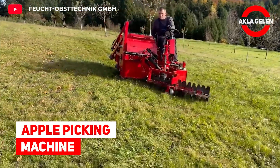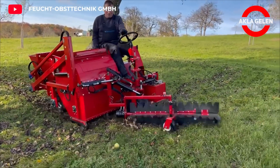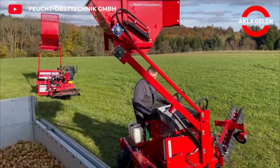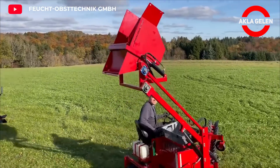Apple Picking Machine. This machine can pick all kinds of fruits. Due to its efficiency and maneuverability, it is ideal for apple harvesting, especially in orchards. The detached apples are then conveyed by the rotor to a collection bunker located at the back of the machine.